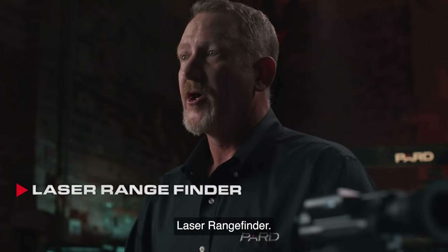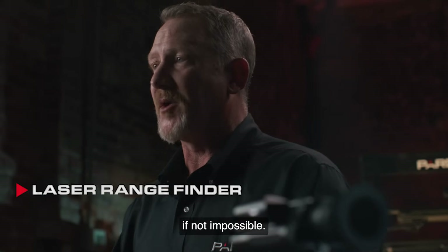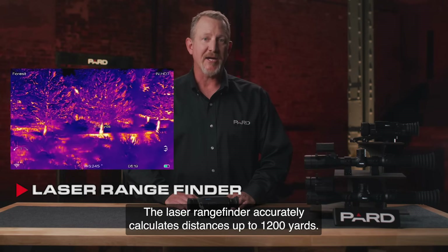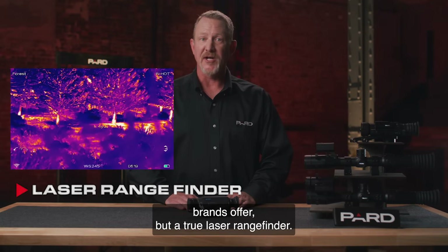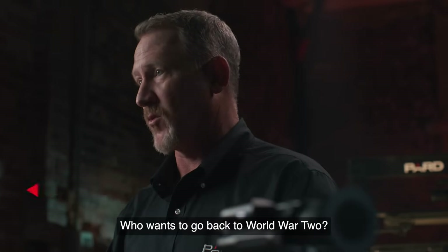Laser rangefinder. We all know that determining distance in the dark of night is very difficult, if not impossible. PARD has solved that issue with the TA LRF models. The laser rangefinder accurately calculates distances up to 1200 yards. This is not a stadiometric rangefinder like many other brands offer, but a true laser rangefinder. Who wants to go back to World War II?